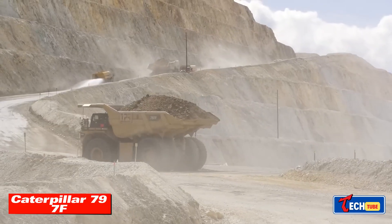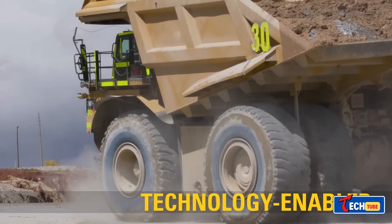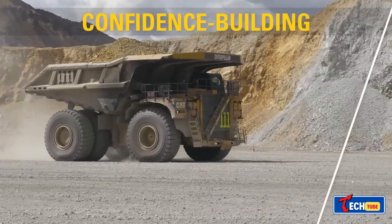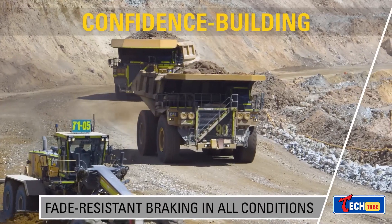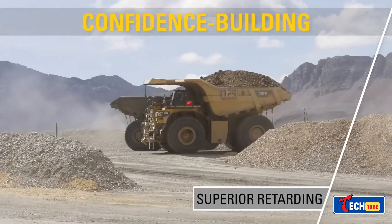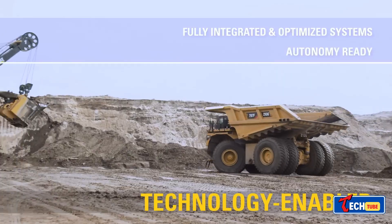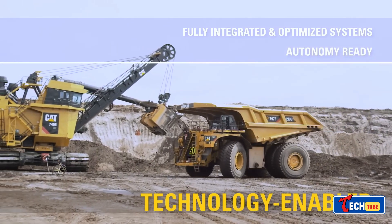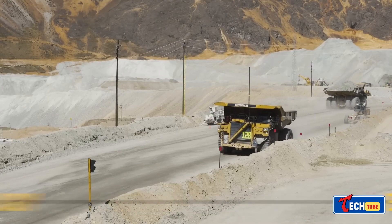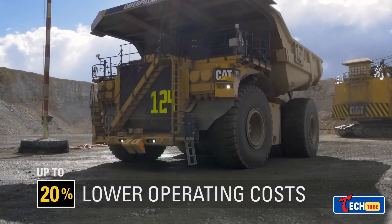Caterpillar 797F — Manual Transmission Marvel: The Caterpillar 797F claims the title of the world's largest haul truck with a manual transmission. Boasting 4,000 horsepower and a payload of 363 tons, this giant stands 7 meters tall, 15 meters long, and 9.5 meters wide. It's a true giant in the mining world.